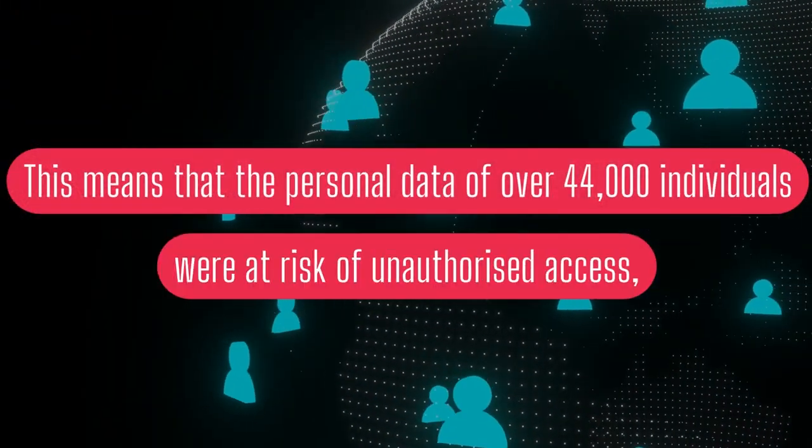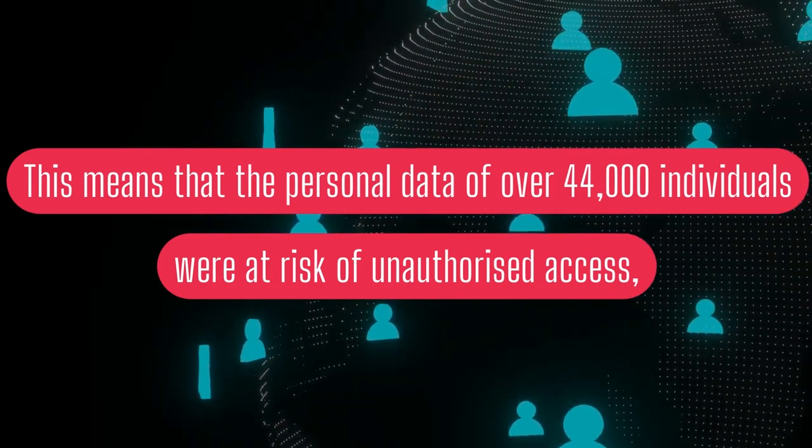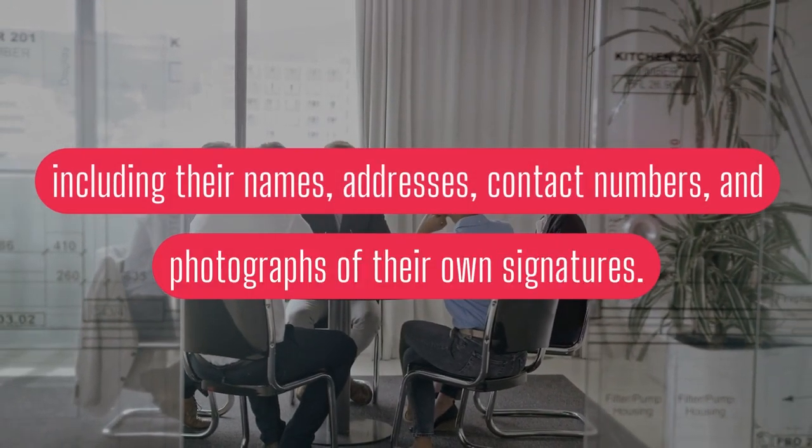This means that the personal data of over 44,000 individuals were at risk of unauthorised access, including their names, addresses, contact numbers, and photographs of their own signatures.